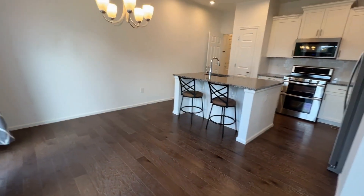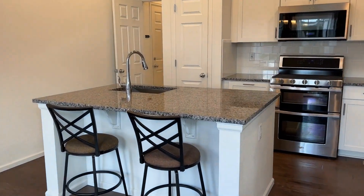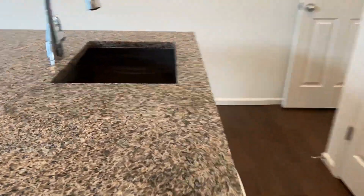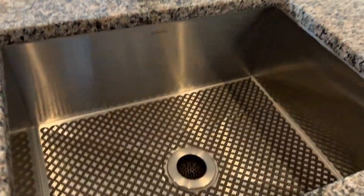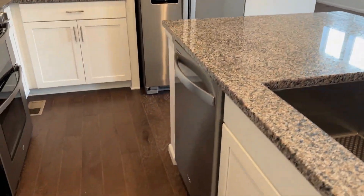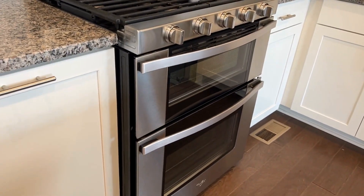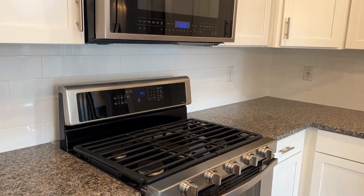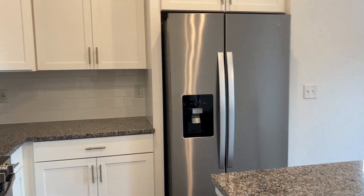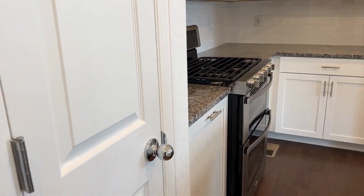Here is the kitchen. There's a nice big nook with granite countertops and a deep stainless steel sink. We've got a dishwasher, double ovens — which is great if you like to cook and bake — lots of counter space, lots of cabinet space, a nice double-sided refrigerator, and a pantry.